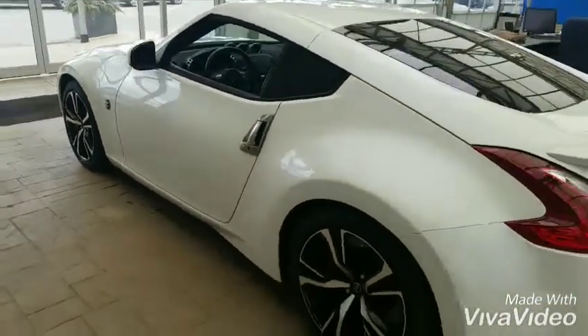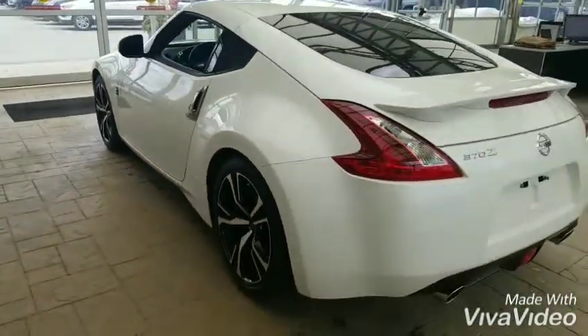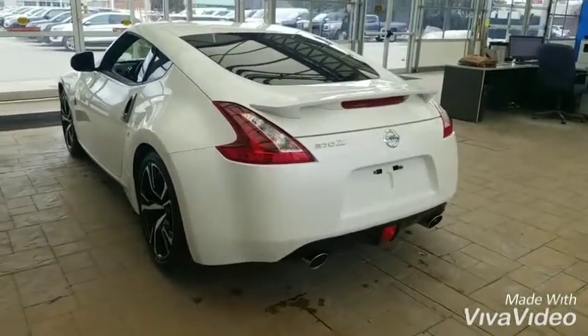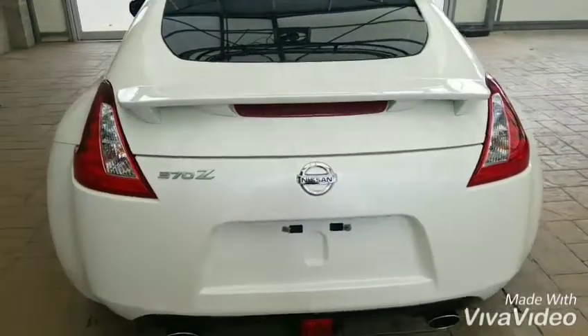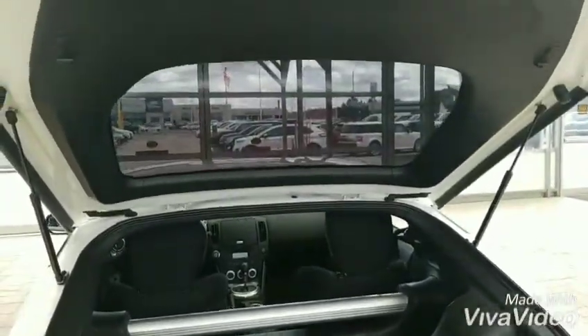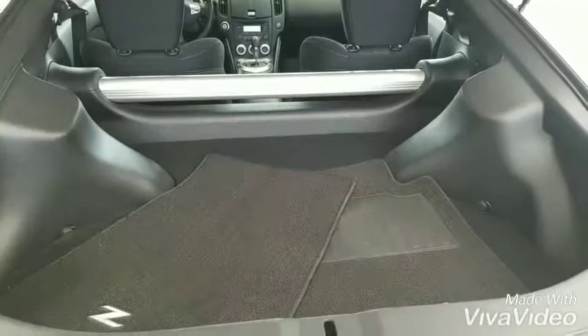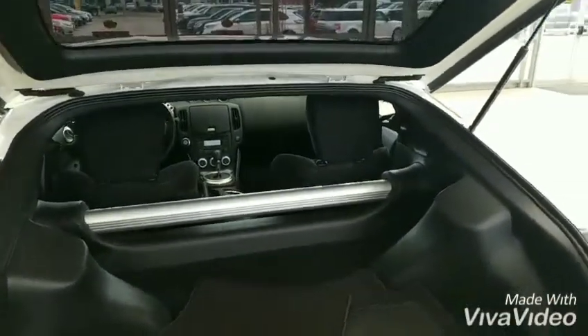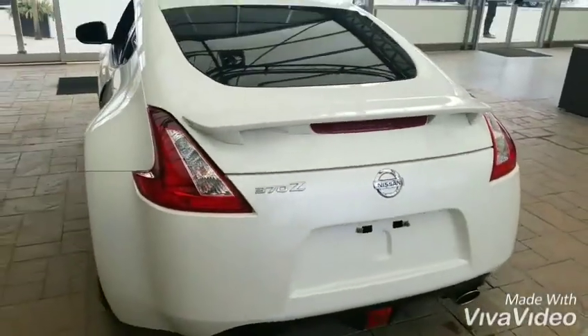Quick look at the driver's side — just a beautiful car. Quick look at the back as well, a better look at the rear. Very clean car. Now we'll jump in the front.